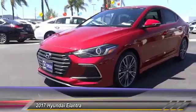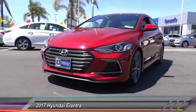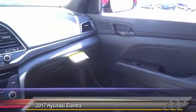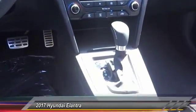Here are some of this vehicle's great options: traction control, navigation system, dual airbags, air conditioning, leather-wrapped steering wheel, power steering, four-wheel disc brakes, heated front seats, electronic stability control, power windows.